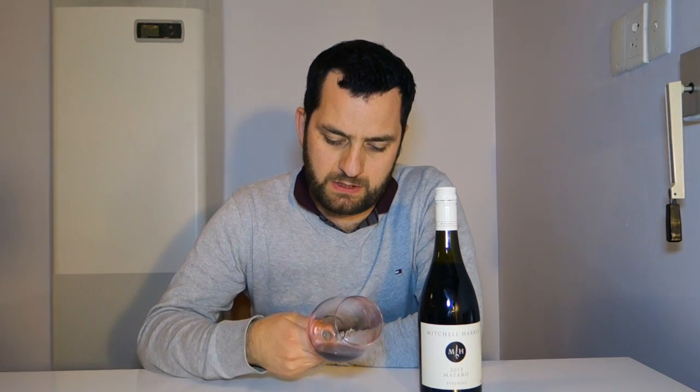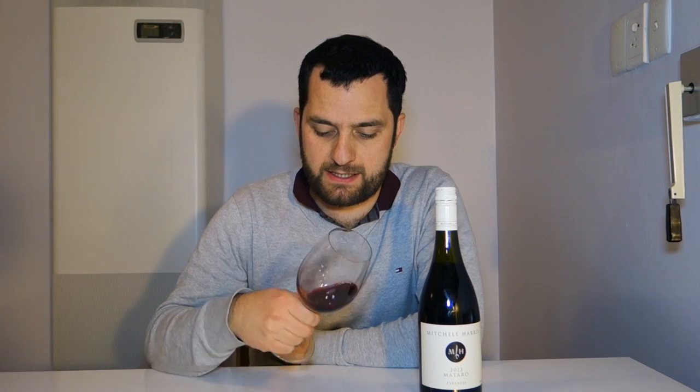Nice colour. It's not super intense and not super dark — it's really nice and sort of in the middle.